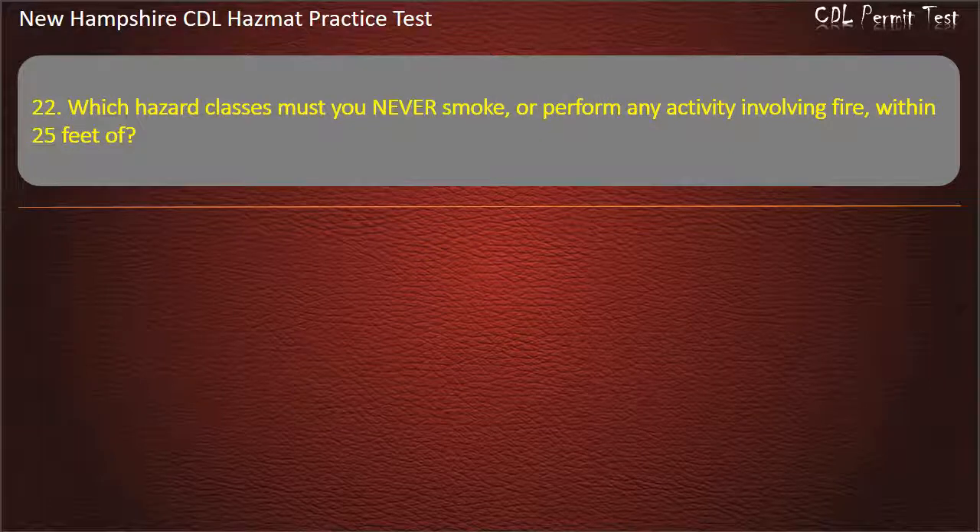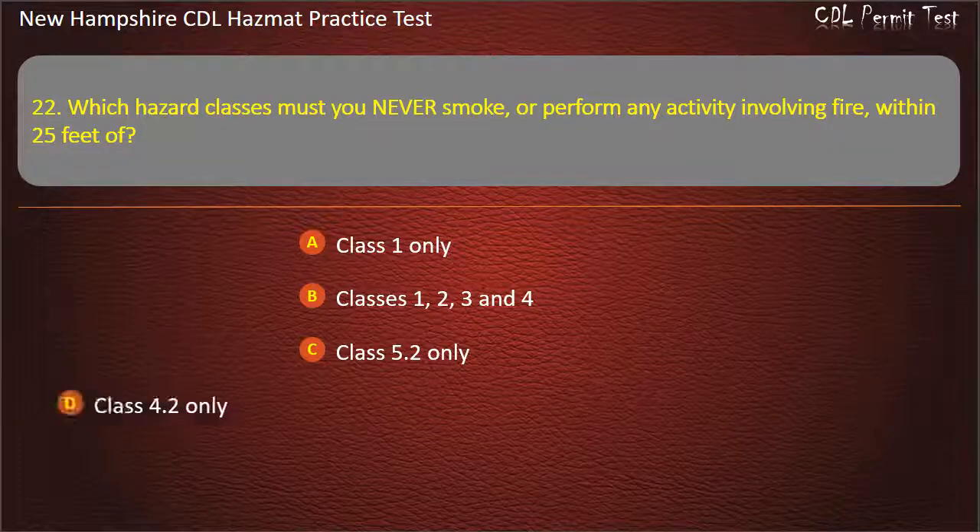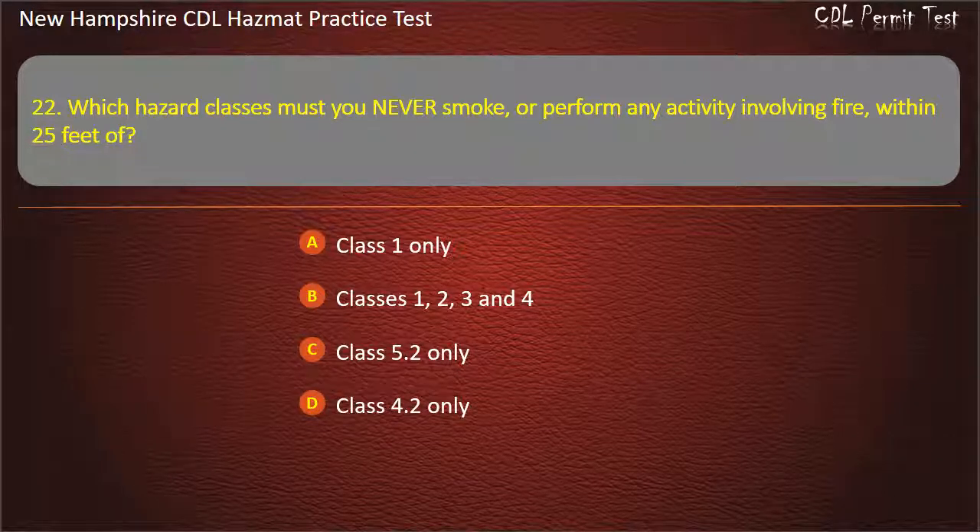Question 22. Which hazard classes must you never smoke, or perform any activity involving fire, within 25 feet of? Options: Classes 1, 2, 3, and 4; Class 5.2 only; or Class 4.2 only.